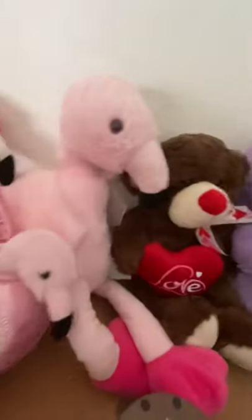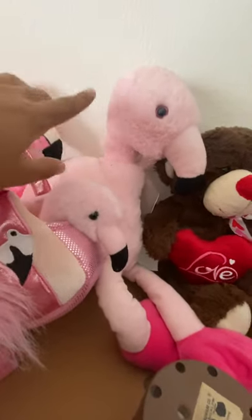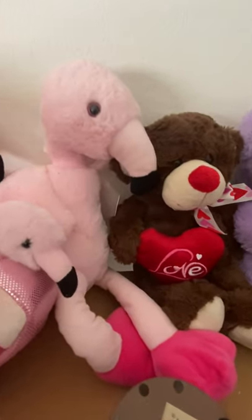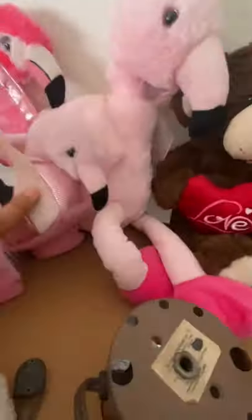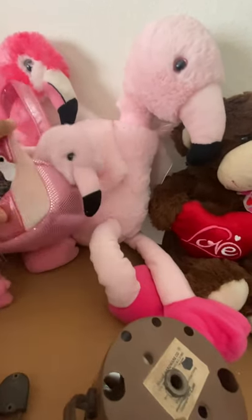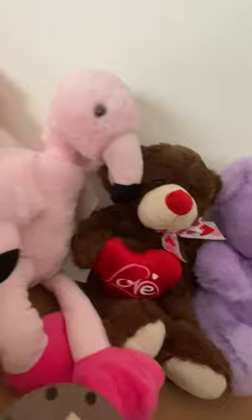Over here I have some other stuffies. There's Flaminga, a baby flamingo who looks very similar to Mingo, another flamingo right here. I got Flaminga at Five Below two years ago. I also have Gabriela, who I bought at Justice two years ago. Then there's Flamingo — I got her from my parents after a dance recital. I got all three of them the same year.